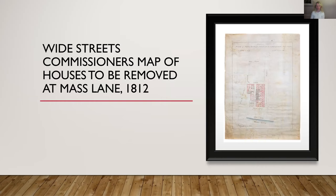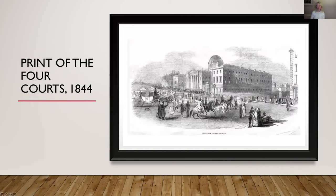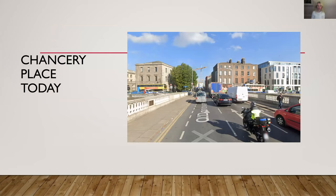By 1834 the building was up. Looking at the plans submitted to the Wide Streets Commissioners, there are two sets: one is basically the building that was erected — it had a shopfront on it and the front has been changed since, but it's essentially that building. There was also an alternative plan for what looks like a mansion that never got built, which looks very impressive. So there it is — one and two Inns Quay — and if you were to stand behind those trees about halfway down, over the pavement, that's where the famous mass house used to be.